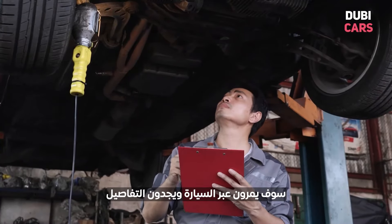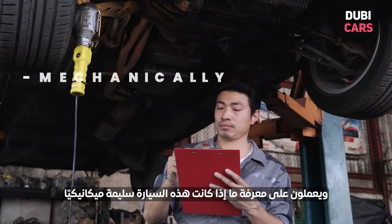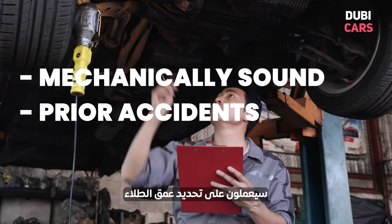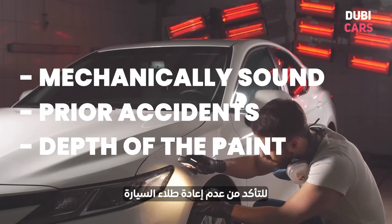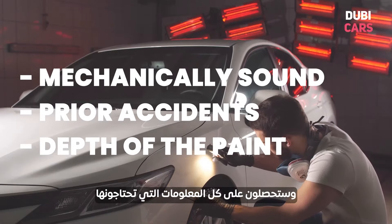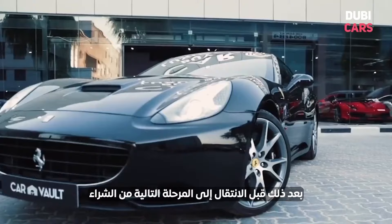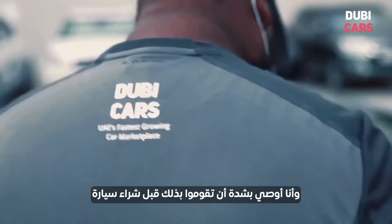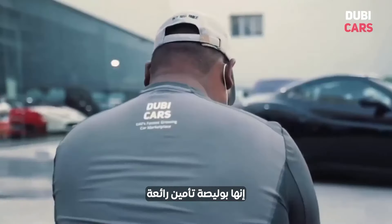These inspections are worth their weight in gold. They will go through the car in fine detail and work out if it is mechanically sound, if it has been involved in an accident, and they'll check the depth of the paint to ensure the car hasn't been repainted. You'll have all the information you need before moving to the next stage of buying. Those inspections can be bought on DubiCars, and I would thoroughly recommend that you do it before you buy — it's a great insurance policy.